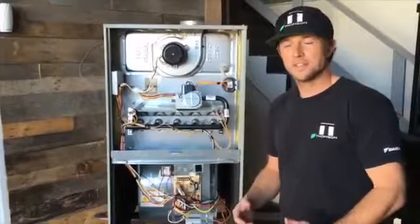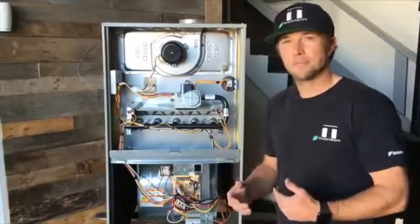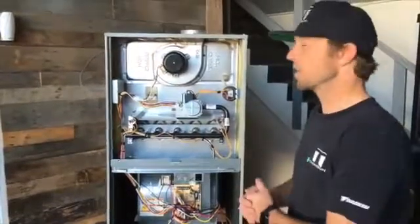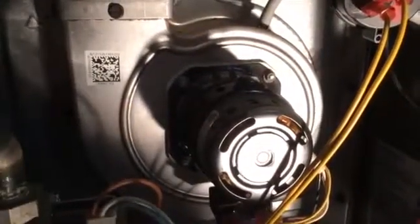Once your furnace has begun its heating sequence, you're gonna notice a few things happen. The first thing is your inducer motor is gonna turn on. Your inducer motor is located up here and it's the motor responsible for moving all the hot combustion gases up and out your home through the vent.